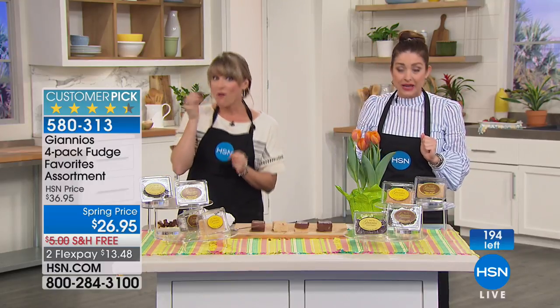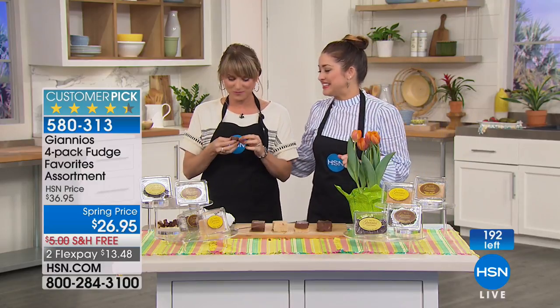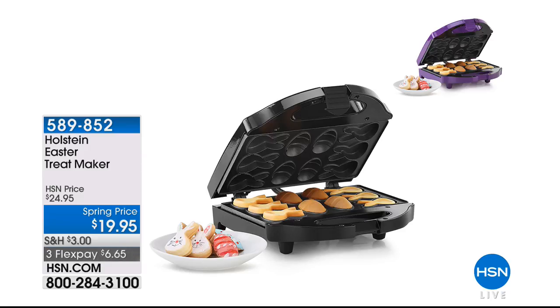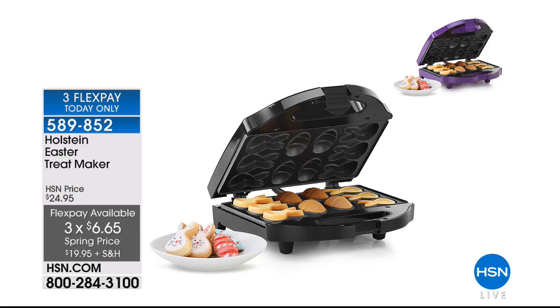Item number 580-313 — don't hang up, it will be gone. Coming up at the end of the hour is the Holstein Easter treat maker. It's going to make Easter-themed little treats with your kids and grandkids — little eggs and little bunnies. What a fun project for $19.95, coming in either black or purple in just a little bit, so we hope you stick around for that.